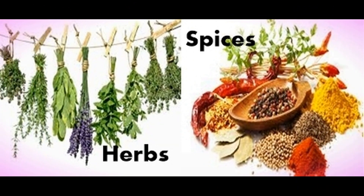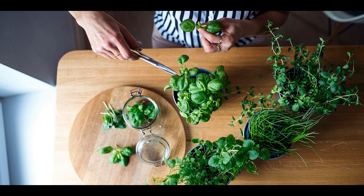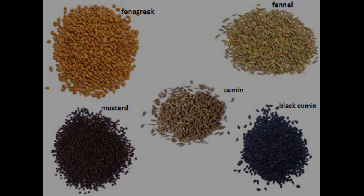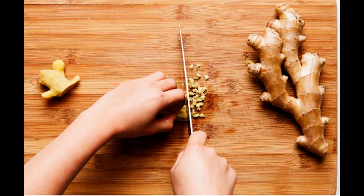Another difference between herbs and spices is their texture. Herbs are usually soft and tender, with delicate leaves that can be easily chopped or torn. Spices, on the other hand, can have varying textures depending on their source. For example, seeds like cumin and coriander are hard and require grinding to release their flavors, while ginger and turmeric roots are firm and need to be grated or chopped.